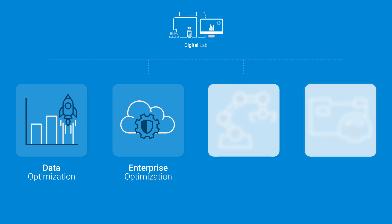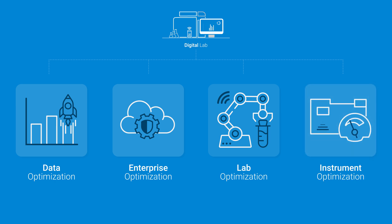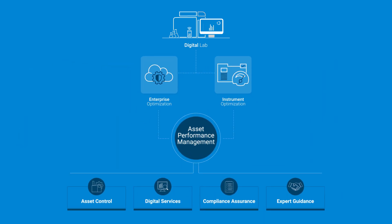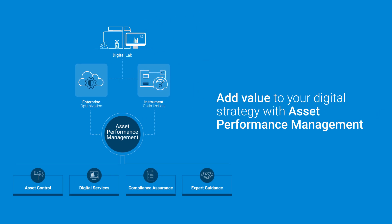Enterprise optimization to drive down operational costs through cloud operations, security, and resource management. Lab optimization to increase yield, quality, and throughput via digital services, workflow orchestration, and lab automation. And instrument optimization to maximize instrument performance using self-diagnostic smart technologies to reduce rework, minimize unplanned downtime, and cut unnecessary costs.